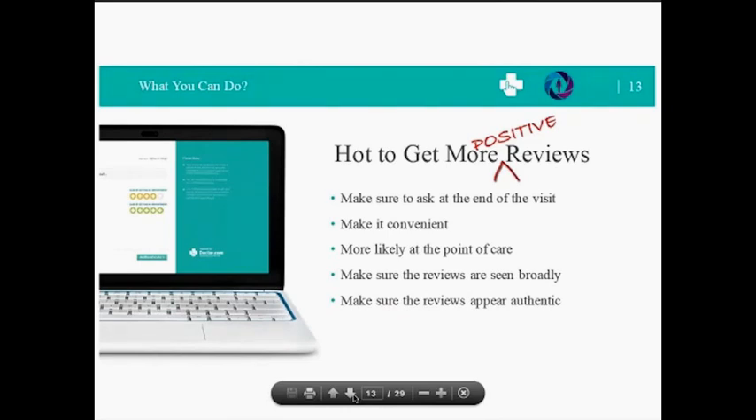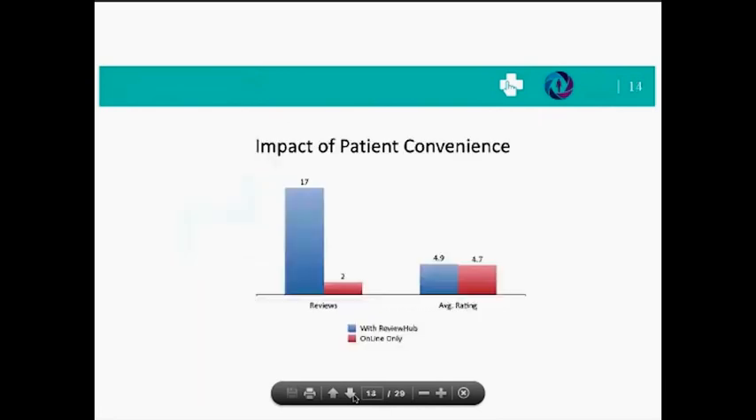That's one of the reasons why we developed the Review Hub — an in-office review collection laptop. It makes it much easier and very quick for the patient to leave you a review. It's an easy-to-use laptop based on the Chrome operating system, designed only to collect reviews from patients. They can't surf the internet — they can only leave your practice a review. All collected reviews are moderated by a human being for quality and then published across our entire content network. Practices using the Review Hub are getting eight times more reviews than practices that do not have one.